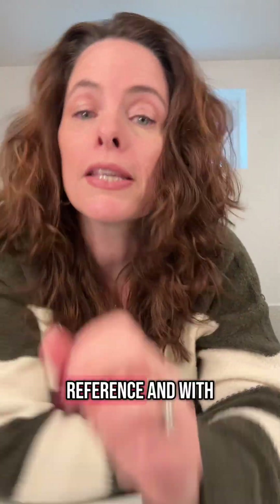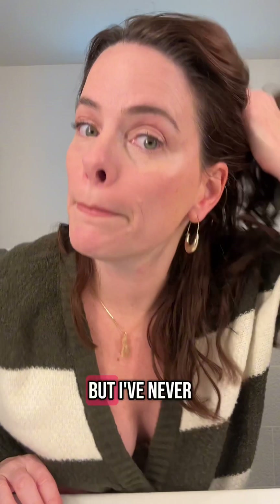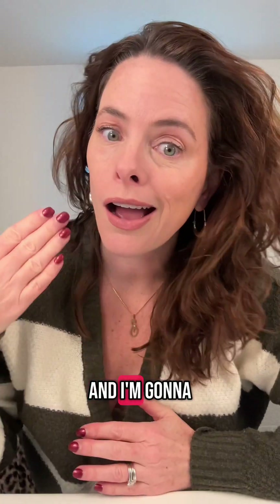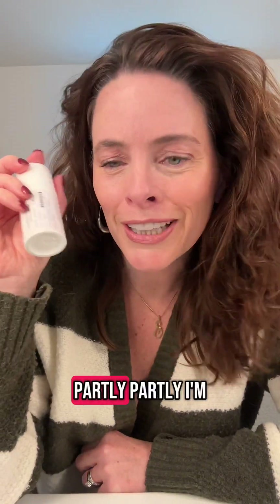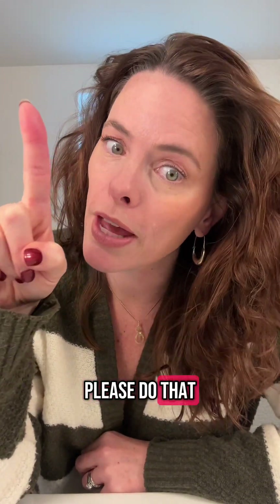For your reference and with no shame, I have makeup on — so look at my face. I've never had Botox, I've never had fillers, I've never had anything done to my face, and I'm going to be 49 in a couple of months. So I think I look pretty good. Is it the estriol cream? Partly. I'm just lucky, partly. And I wear sunscreen every day — please do that too.